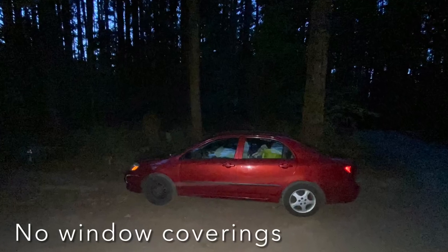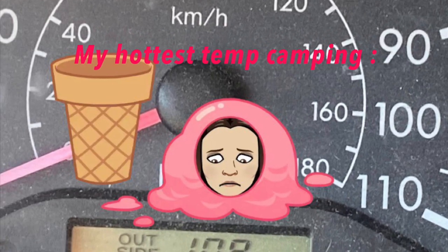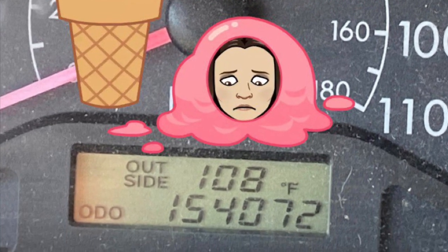Now that we've talked about the bed, we can talk about some of the other logistics of sleeping in your car. The next thing you're going to want to think about is how are you going to get the car to be dark at night? This is both for practical reasons, if you don't want to wake up at the crack of dawn, and also for security reasons, because you don't want people looking in your car and seeing you sleeping there. An additional benefit is if you get something reflective, you can also use it to control the temperature in your car, combating that greenhouse effect.